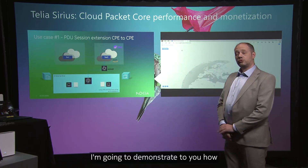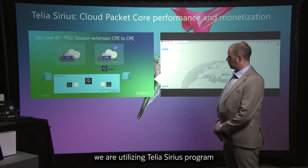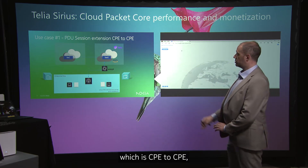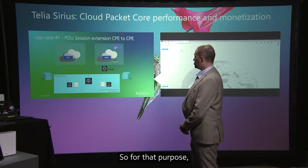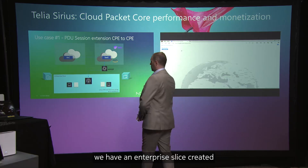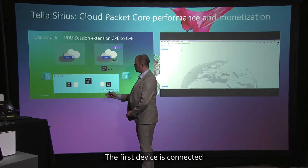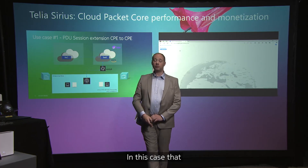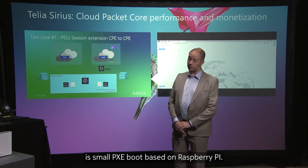I'm going to demonstrate how we utilize the Telia Sirius program to execute our first use case, which is CPE-to-CPE Ethernet over 5G fixed wireless access. For that purpose, we have an Enterprise slice created that hosts two devices. The first device is connected over a laptop, and the second device is a server — in this case, a small PXE boot server based on Raspberry Pi.